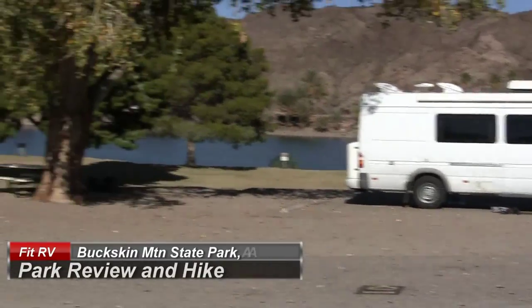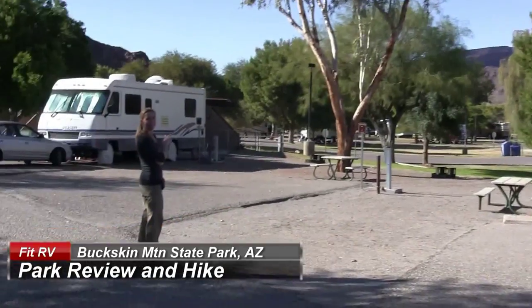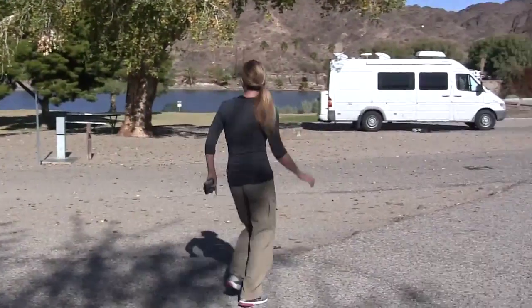Hi everyone! It's James and Steph and we're here with our review of Buckskin Mountain State Park in Arizona. We really like this park. These are the sites — they all have water and electric, and they're reasonably far apart. There's our RV.